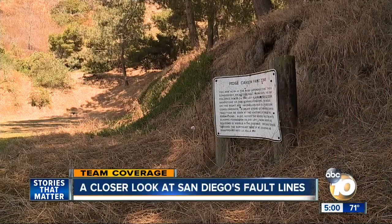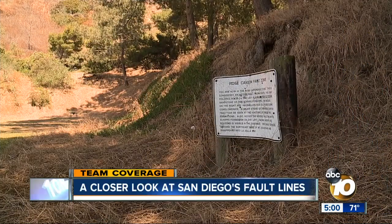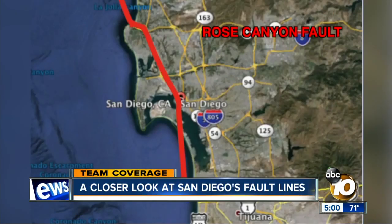Here in San Diego, there are also some small, lesser-known fault lines, like the Rose Canyon Fault. It meets the shore near La Jolla, travels right underneath Interstate 5 through downtown, and exits out of the Silver Strand.